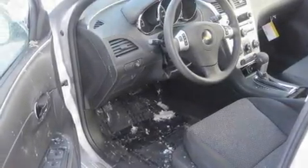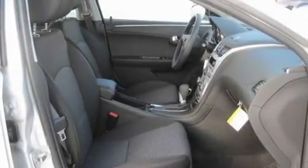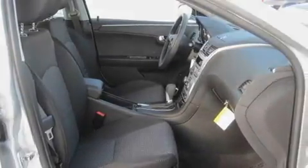Traction control and stability control systems, an anti-lock braking system, a passenger side airbag, rear seat child-proof door locks, a keyless entry system, and an anti-theft protection system.